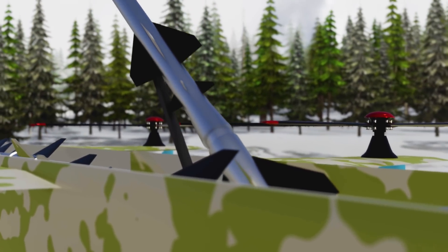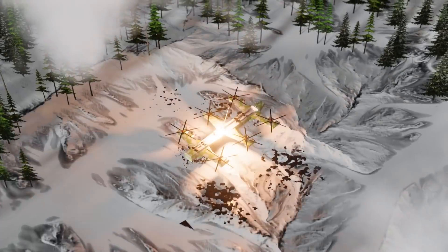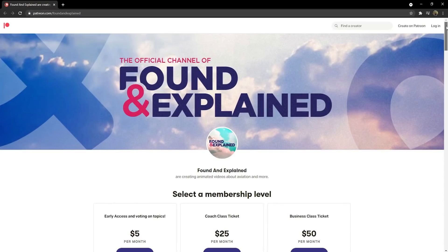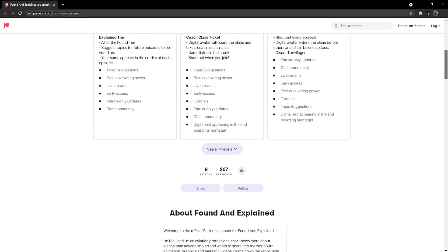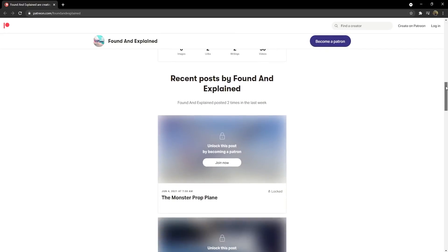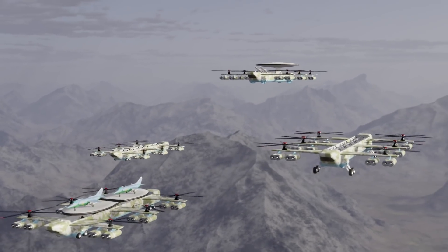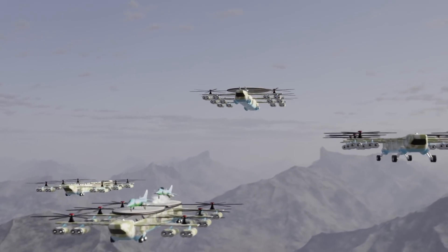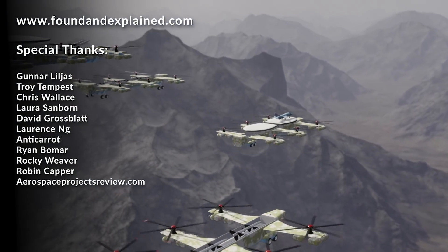Wow, what an insane concept! Leave a comment down below if you think this was a good project or a totally bonkers one that should have never been considered — I'd love to know your ideas, and I do read every comment. Special thanks to my Patreons who suggested this topic today. If you want to suggest topics like this for the channel, you can make a pitch in the Discord — link in the description below — or subscribe to my Patreon and ask me directly. You'll also gain access to videos early, behind the scenes, tutorials, and be listed right here in the credits. Thank you so much for watching!